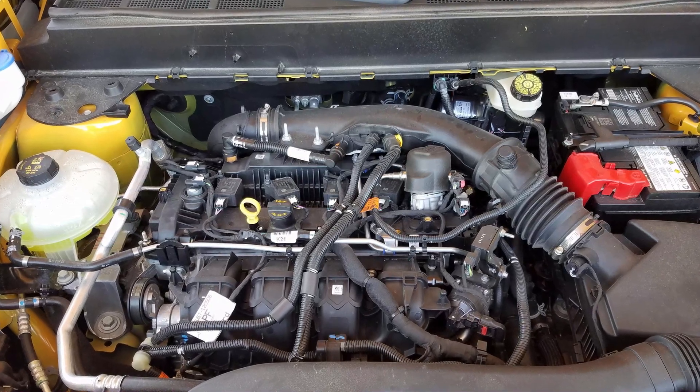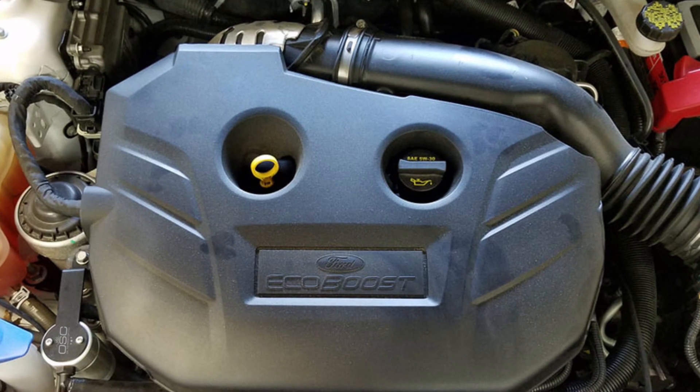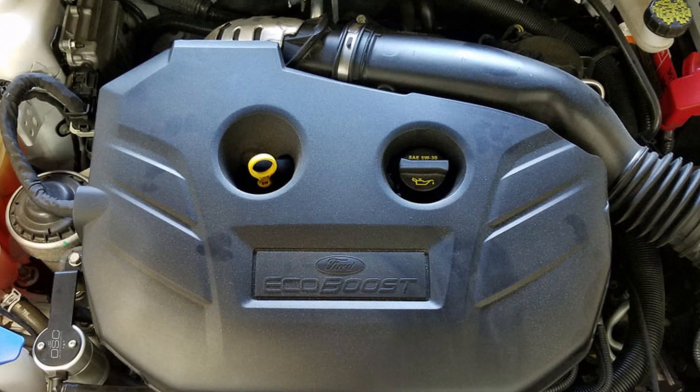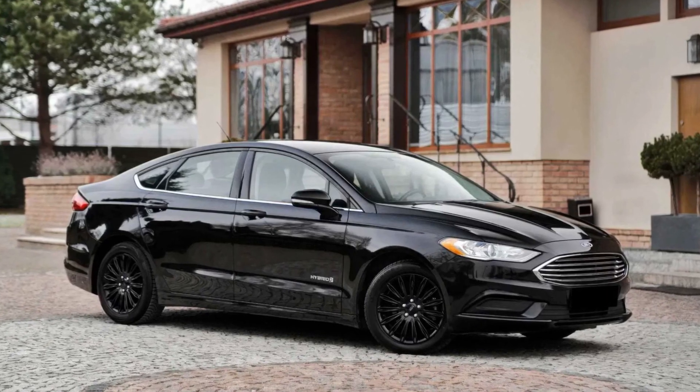The 2.0 EcoBoost engine was the pioneer of the new generation turbo engines for Ford cars. It was first seen in 2008 and was massively implemented in dozens of models since 2010.